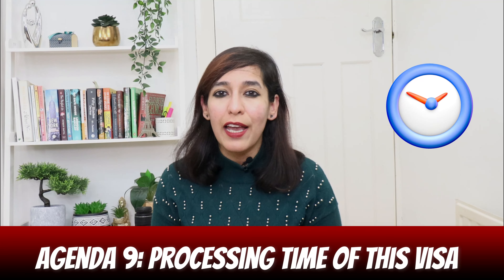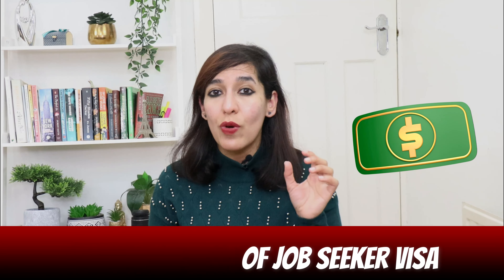Agenda nine: processing time for this visa is generally two to three months, depending on the embassy. Agenda ten: the cost of the job seeker visa is €150 or approximately $166 USD.